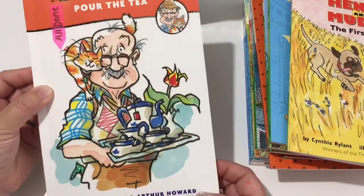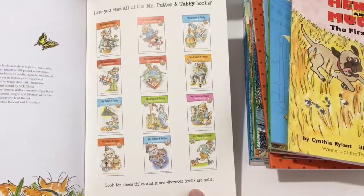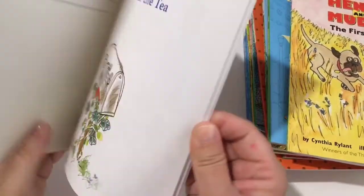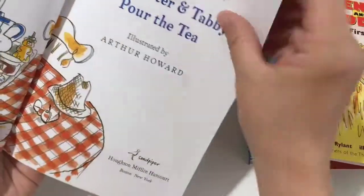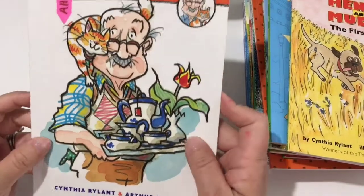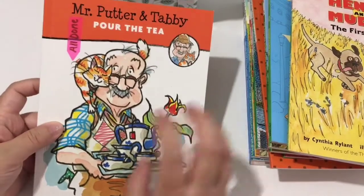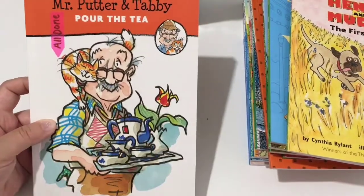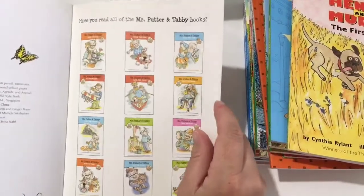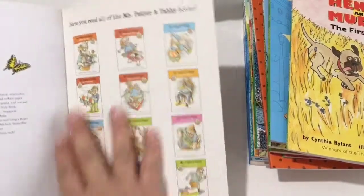One is Mr. Putter and Tabby Pour the Tea — a super, super sweet story, and she loved it. There's a bunch of books in this series. It's about this older gentleman who is lonely and wants a companion — he wants a pet cat. It's funny how he goes about finding the cat and the sort of sales lady that tries to sell him a kitten. You don't have to read any of the books in order, but I do suggest reading this one first because this is when their relationship started, and then you follow all the adventures they go on.